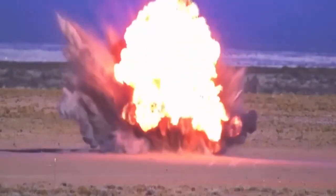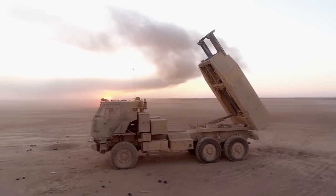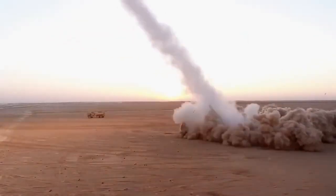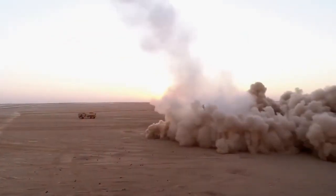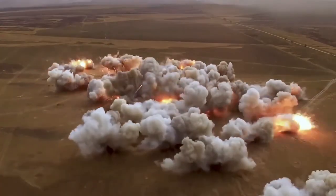The HIMARS system has a caliber of 227 millimeters and can launch more than six rockets, or two rockets with heavier warheads, to a distance of more than 300 km.